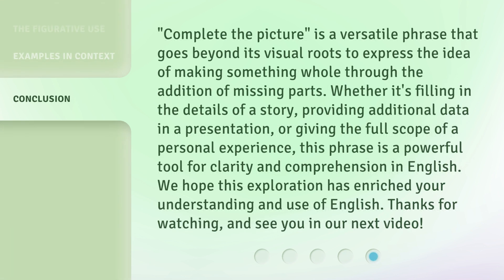"Complete the Picture" is a versatile phrase that goes beyond its visual roots to express the idea of making something whole through the addition of missing parts. Whether it's filling in the details of a story, providing additional data in a presentation, or giving the full scope of a personal experience, this phrase is a powerful tool for clarity and comprehension in English. We hope this exploration has enriched your understanding and use of English. Thanks for watching, and see you in our next video.